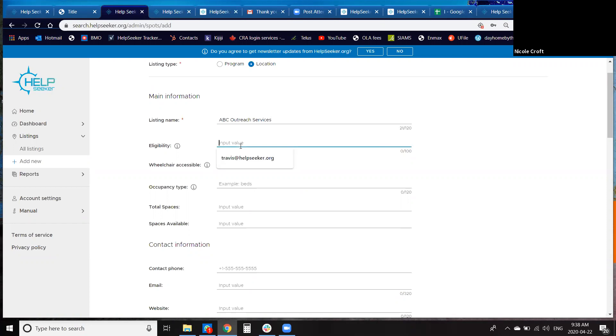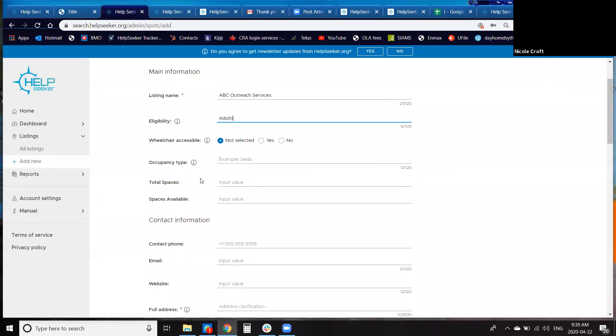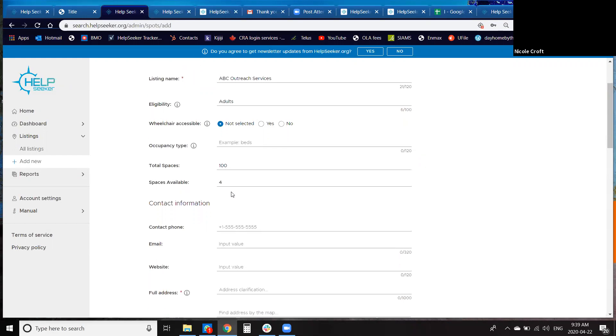Contact fields like email and website are optional but very helpful so people can connect with you. There's also a mandatory map function — because we're a location platform, it's important to show listings in your area. You type in an address and it uses Google Maps to populate suggestions. Once you pick your address, a pin appears on the map. For outreach services — like vans without specific locations, or services not taking face-to-face clients — you can drag the pin to the relevant location and edit the address line to say something like 'outreach service, no address provided.'